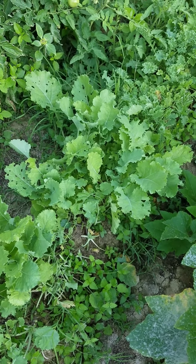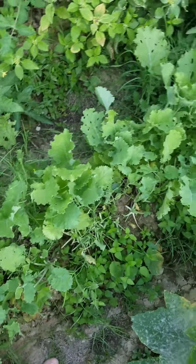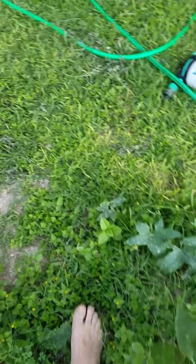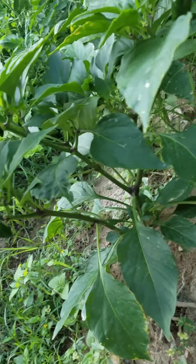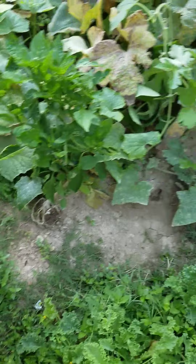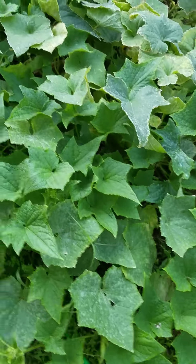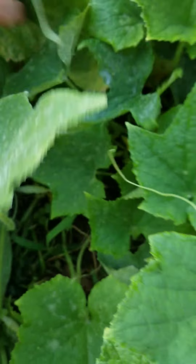I eat that kale almost every day — it's delicious man, it just supercharges your body. We got some jalapenos, got some more bell peppers — a different kind over here. Got some cucumbers, I'm sure there's some in here somewhere. There's a baby one right there.